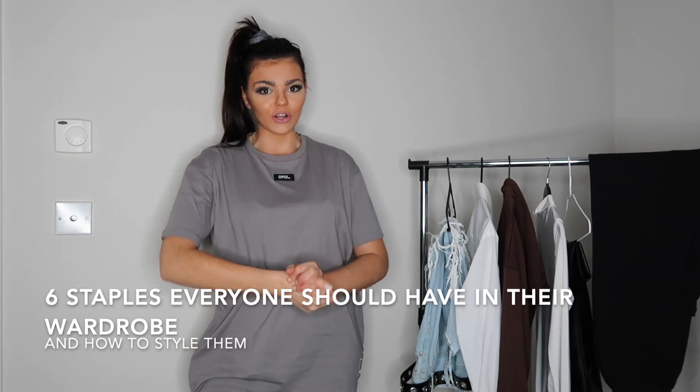Hey guys, welcome back to my channel. Today's video is a staples video — a lot of people ask me styling advice and how I style certain things, so I've put together six wardrobe staples and I'm going to show you how I style each one, creating different looks with each staple item in your wardrobe.